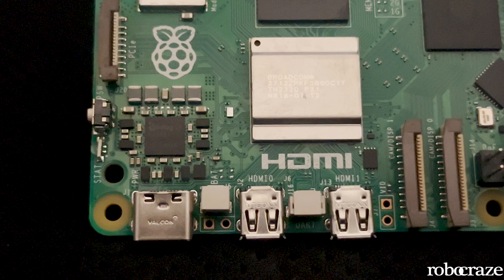One of the headline features of Raspberry Pi 5 is its dual 4K 60fps HDMI output with HDR support. This means you can now connect two high-resolution 4K displays simultaneously, each running at a silky smooth 60fps.